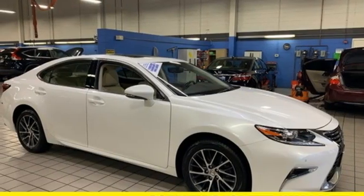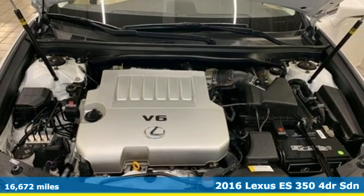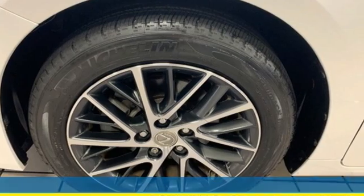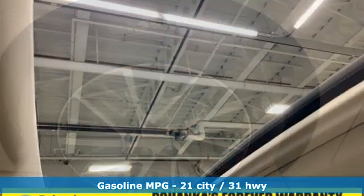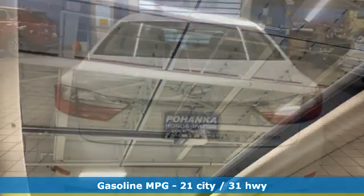It's a 2016 Lexus ES350. This ES350 is state-of-the-art in the art of the arrival. The crafted elegance and athletic performance give you a luxury sedan others won't soon forget. Features include streaming audio,